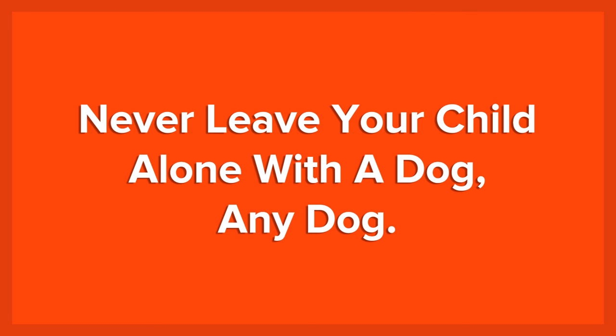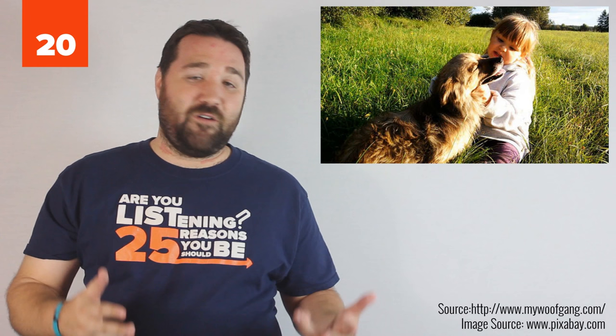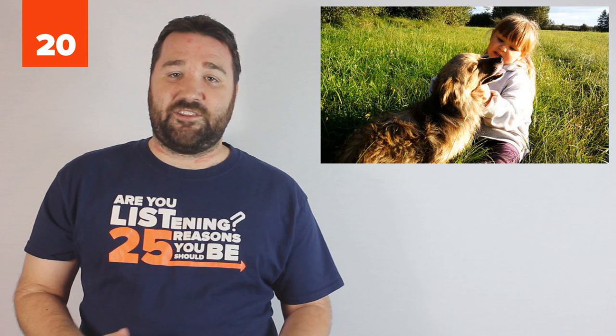20. Never leave your child alone with a dog. Any dog. No matter how much you know, love, and trust your family dog, do not leave a small child alone with them. Even the most well-behaved dog may snap when they get their fur pulled in a sensitive spot, or have a child take their food. It's also advisable to make sure all dogs have a safe place they can go, such as a crate or a bedroom, to get away from the attention of children when they need a break.